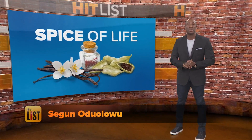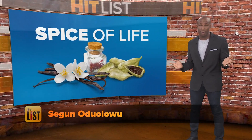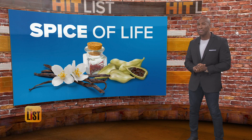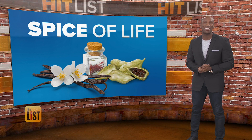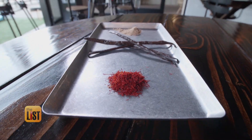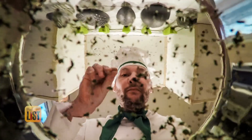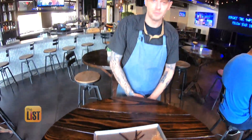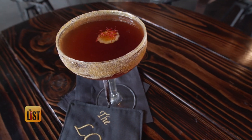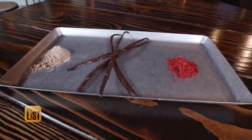They say variety is the spice of life, but variety can be pricey when ingredients like saffron and vanilla are on the hit list. Saffron and cardamom are tasty and trendy spices that modern chefs love, but they are pricey. These spices are expensive, but a little bit goes a long way. Chef Robert Conway of a restaurant in Glendale, Arizona is here to tantalize your taste buds and your dishes featuring these exotic spices that you can easily make at home.